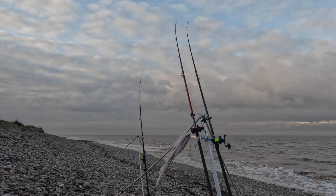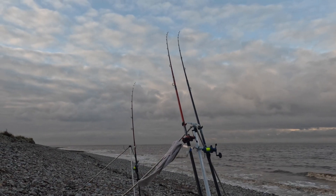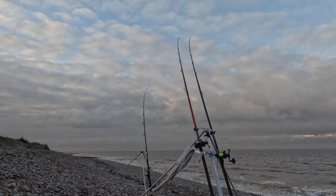On the right hand rod, the grey rod, I've got a whole squid and a couple of squid heads on a pulley panel. Then the other two rods I'm fishing lugworm tipped with ragworm on pulley panels.